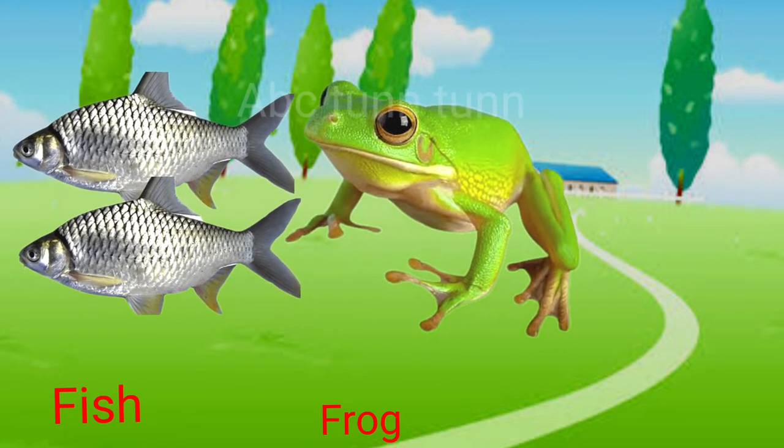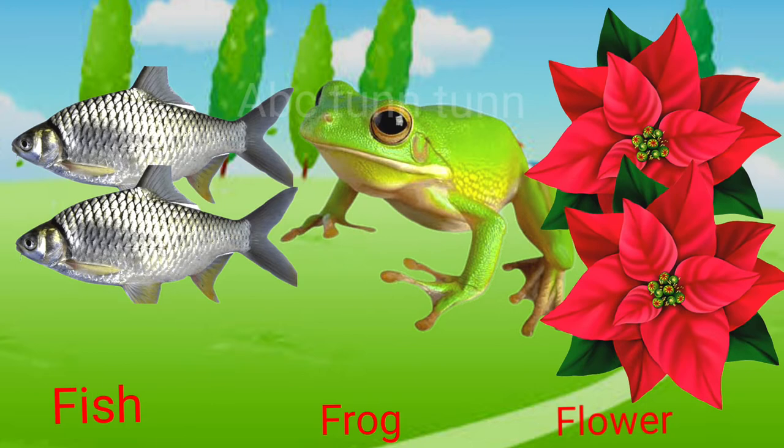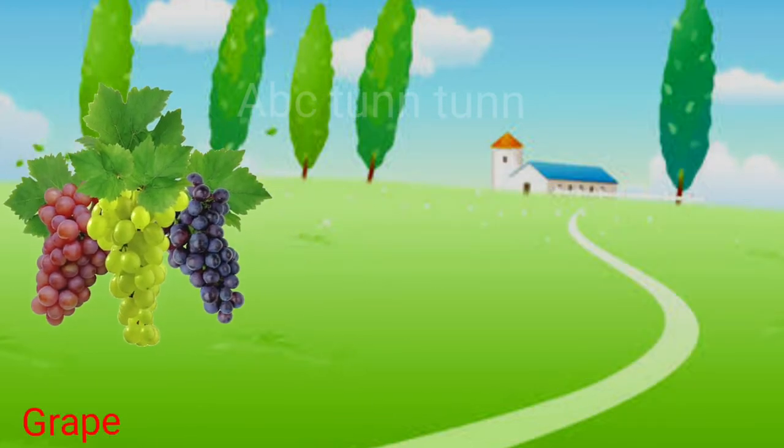F is for fish. F is for frog. F is for flower. Fuh.